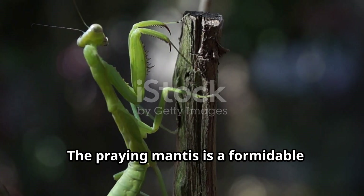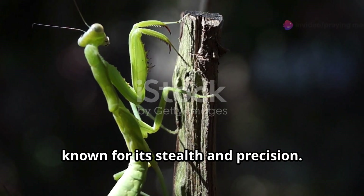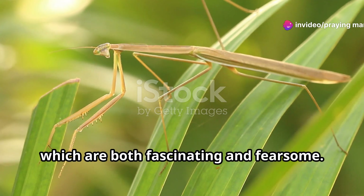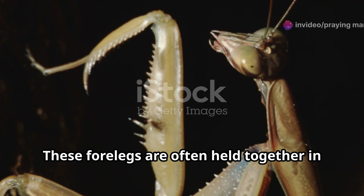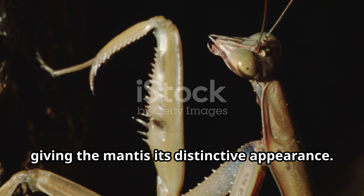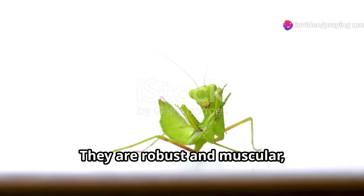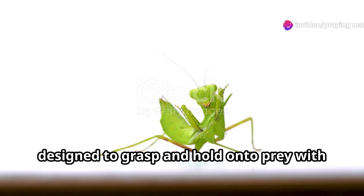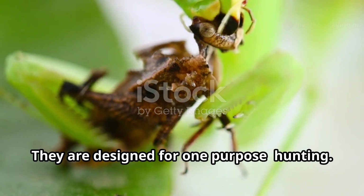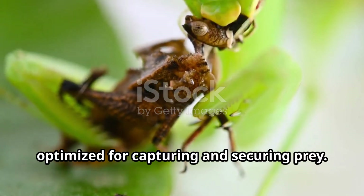The praying mantis is a formidable predator in the insect world, known for its stealth and precision. Its most striking feature and namesake is the pair of large, spined forelegs, which are both fascinating and fearsome. These forelegs are often held together in a prayer-like posture, giving the mantis its distinctive appearance. These powerful limbs are robust and muscular, designed to grasp and hold onto prey with incredible strength — designed for one purpose: hunting. Every aspect of their structure is optimised for capturing and securing prey.